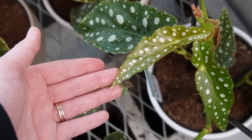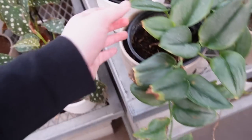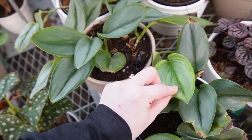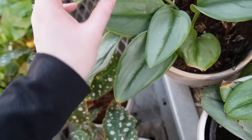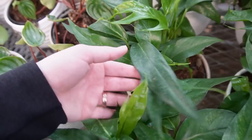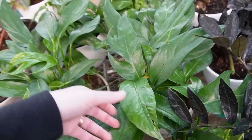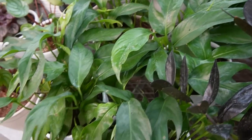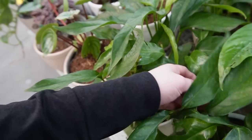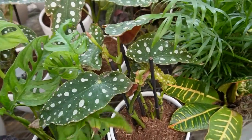We also have some Begonia maculata wightii — these ones are really beautiful, look at the baby leaf! Then we have some pretty sad Scindapsus treubii moonlight; these ones never seem to do well, part of that is just shipping. They also have Epipremnum pinnatum — you know, the Epipremnum pinnatum alba variegata? This is the unvariegated version, also known as cebu blue. I am a huge fan of that plant. More Begonia maculata wightii too.